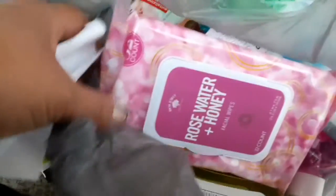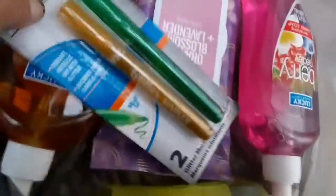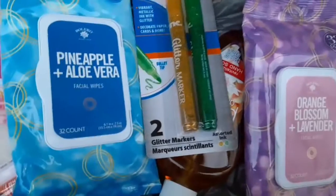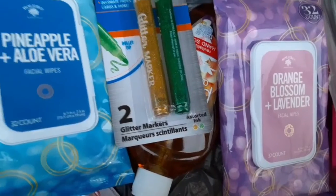This is my Dollar Tree haul for tonight. At our location I found some wipes, some face masks — I picked up all three of the face masks. I also picked up some hand wash: the yellow Bath and Beauty one, the Lucky Peach, another Lucky Berry, the Pineapple and Aloe, the Glitter, the Orange Blossom, and Lavender. That's all I have for my Dollar Tree haul tonight. The rally is over — the president was supposed to have visited our town. Thank you so much for watching, I'll see you next time!